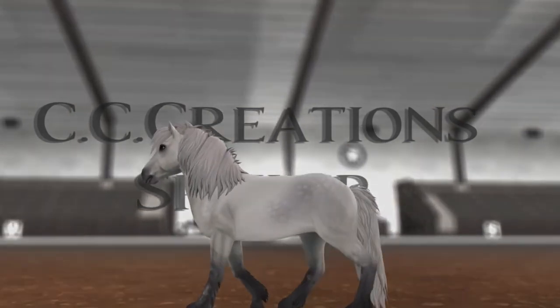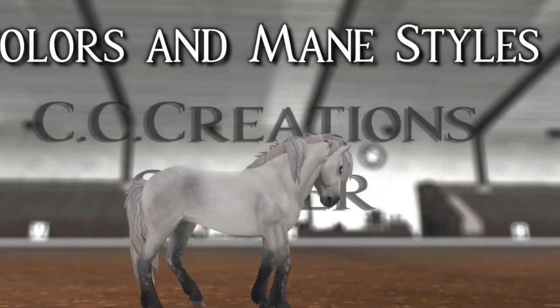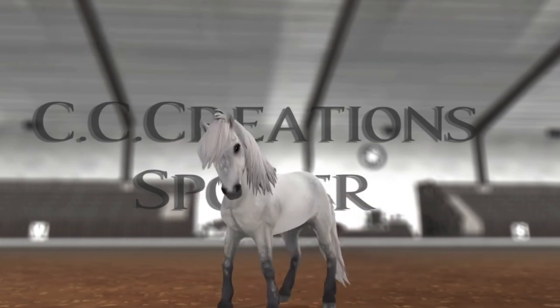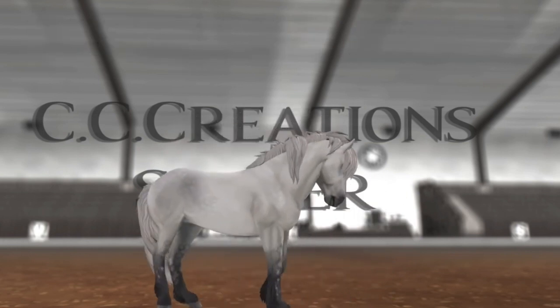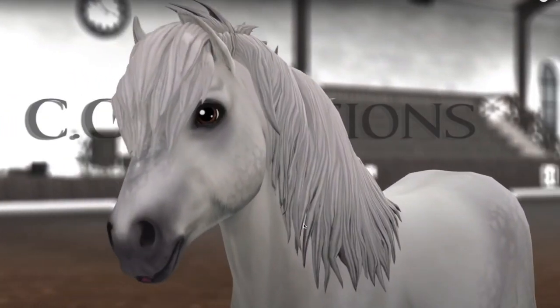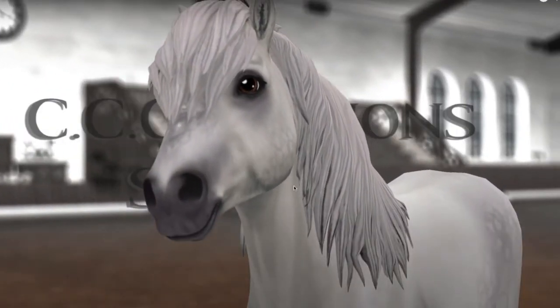That will probably be changed or removed. Good to know, because that does not look very good. Now the colors and mane styles — this is probably the app horse. I really like this horse. The face is super detailed.